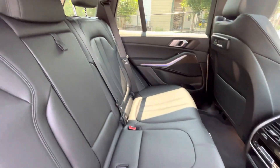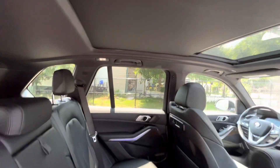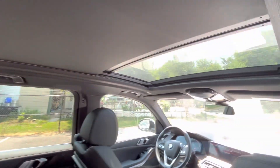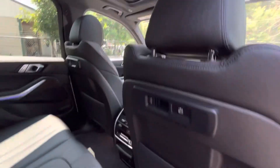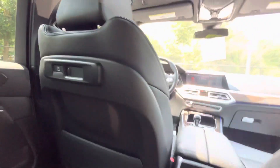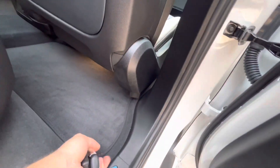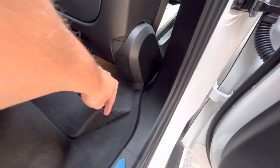Seats look to be in phenomenal shape — no wear here in the back seat. It does have the panoramic sunroof in it as well, which is a nice little addition. You've got USB ports on the back on both sides, and then of course heated seats in the back as well. It does have the carpet floor mats that I believe are straight from the factory, front and back.